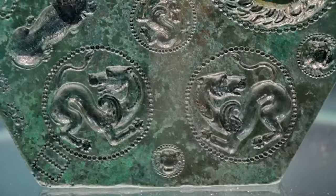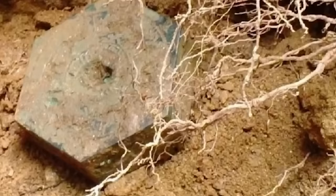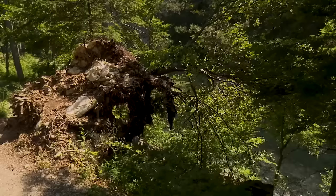Aside from being a one-of-a-kind find, this ancient mold is also remarkable for being in such good condition. It must surely have been used to make hundreds of ornate pieces in its time, and yet after the mud from the tree roots was washed away, it was found to be in a near-immaculate state.